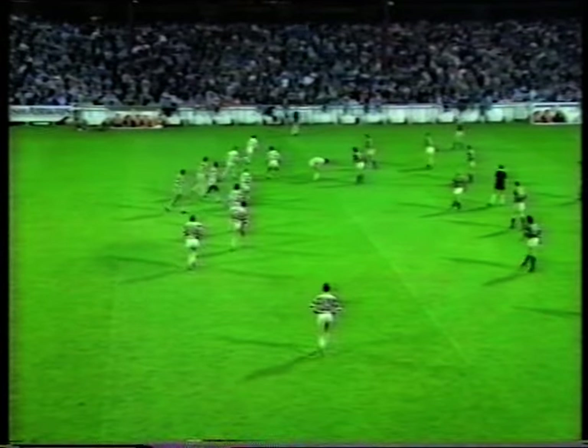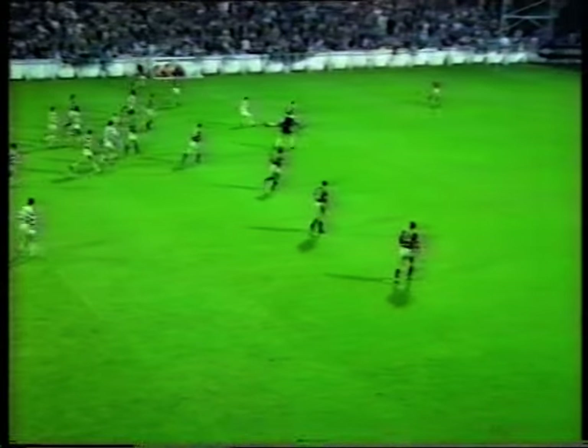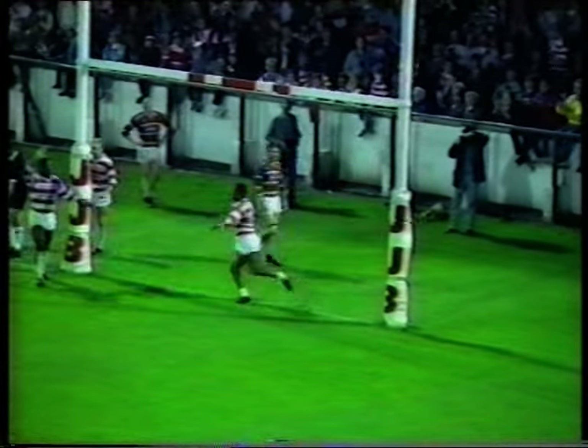Comes to Gill, Gill gets it on to Ford. Ford puts a grubber kick, and it bounces off, comes back to Wigan. Let's block on to Gill, Gill going for the line, he's going to finish under the post. And that was opportunism by Wigan — a good try to Gill.